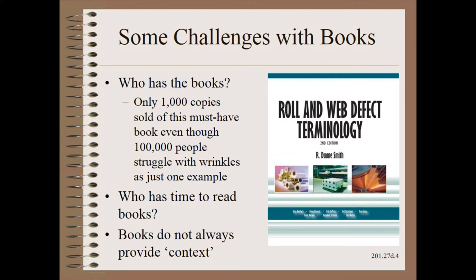Finally, books do not always provide context. What I mean by that is that they are often a compilation of facts that do not give a structure upon which to build an understanding. Think of games like trivia that puts more value on memory versus games like chess that puts value on experience and strategy.